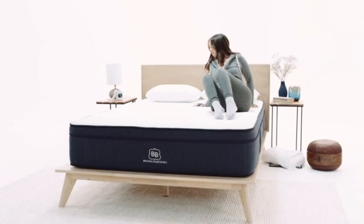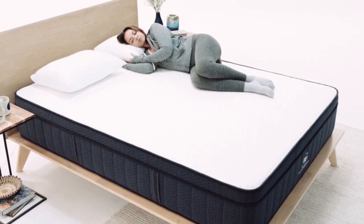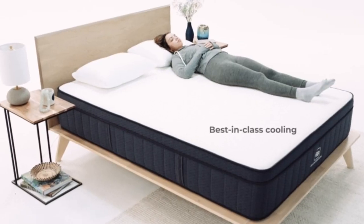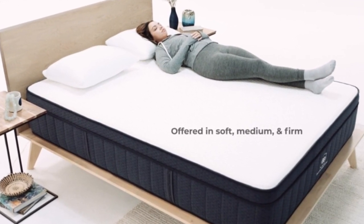That means one person's movements shouldn't create a major disturbance for the other sleeper. We tested out this performance area by dropping a 10-pound steel ball onto the mattress, then using a seismometer to measure how much its vibrations rippled across the surface. We were pleased to see that the signature hybrid had very low motion transfer. It also boasts strong edge support, so couples can utilize the full surface of the mattress without feeling like the sides will collapse.